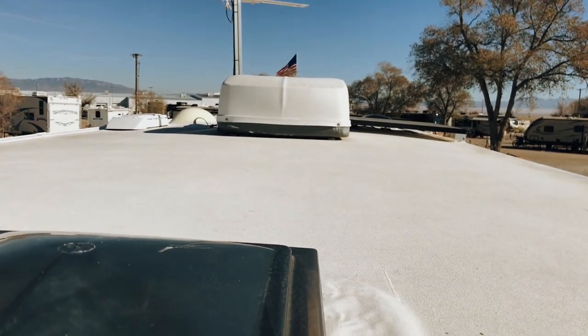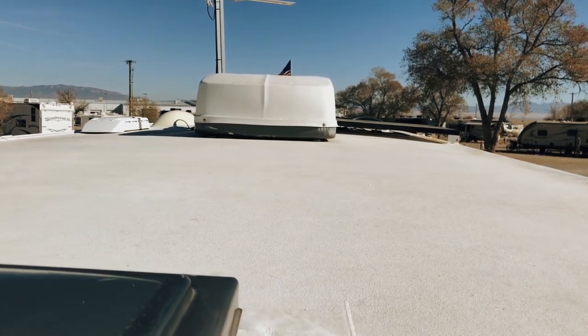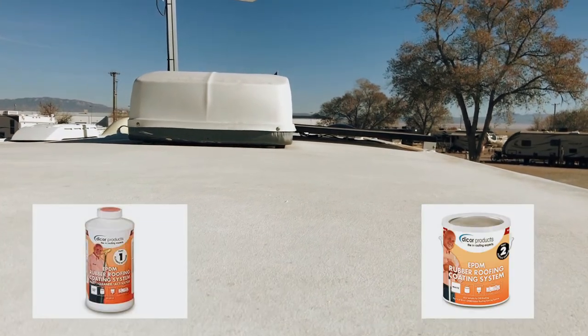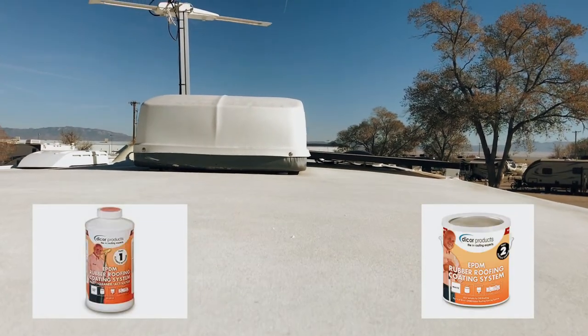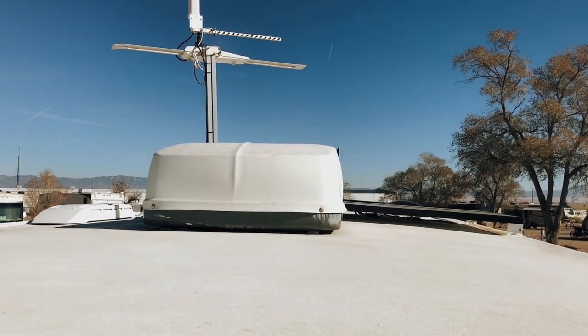The RV roof has an EPDM rubber roofing system. Although the rubber roofing material is still in great shape, we elected to put a few new coats of DICOR's two-part EPDM rubber roof coating system as preventative maintenance to reduce the chance of water intrusion.